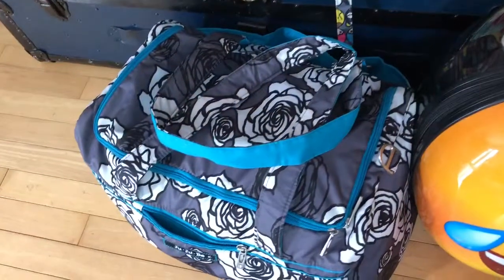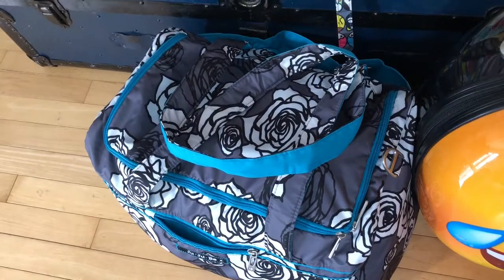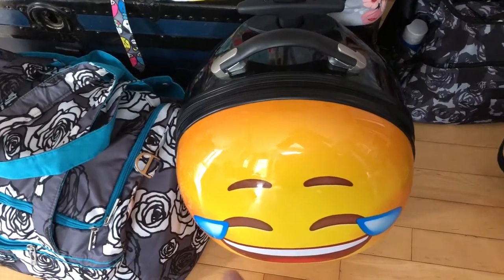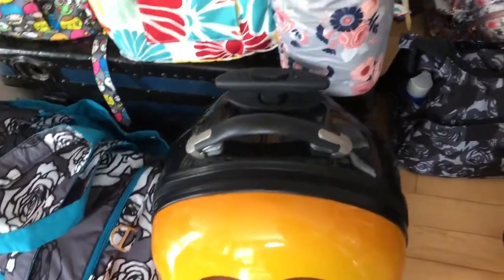Down here I have the Charcoal Roses Starlet and that is one of my other daughter's stuff. And then one of them insists on using this emoji suitcase — she won't use any of my bags, she just loves this suitcase.